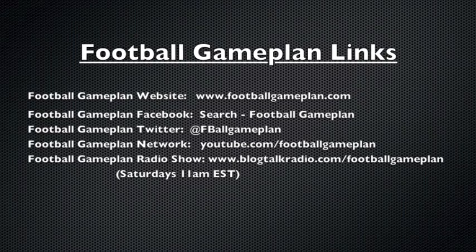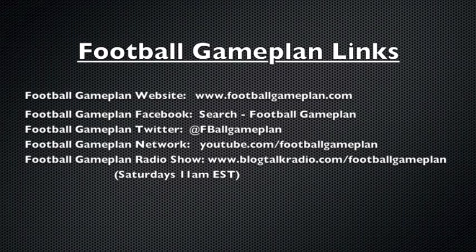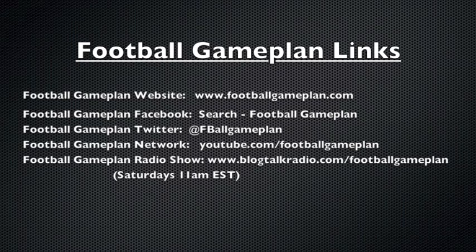And listen to the Football Game Plan radio show, which airs Saturdays at 11 a.m. Eastern Time at blogtalkradio.com/footballgameplan.